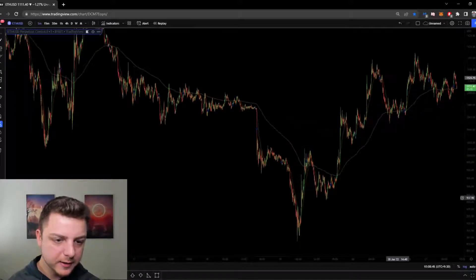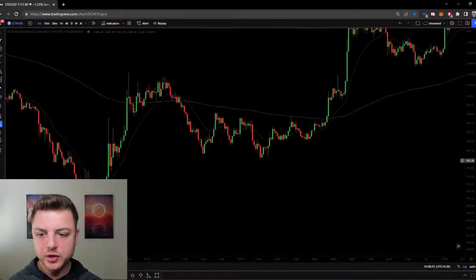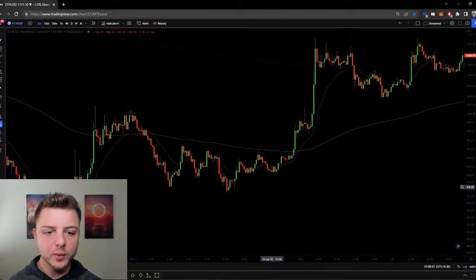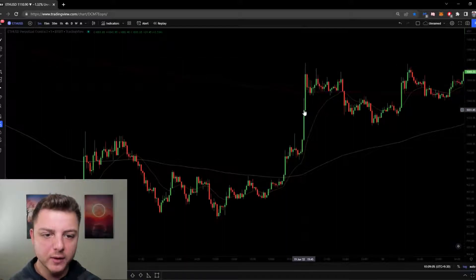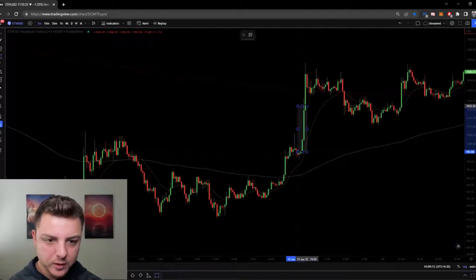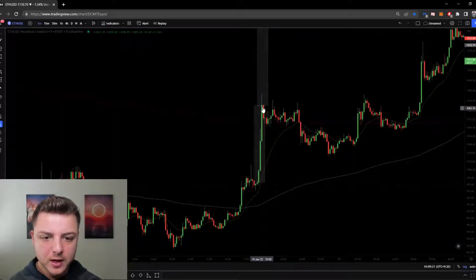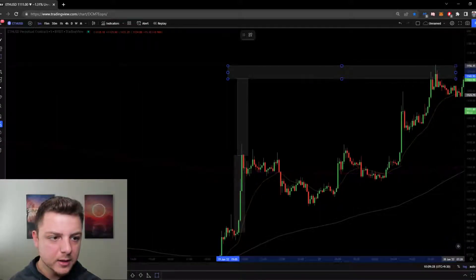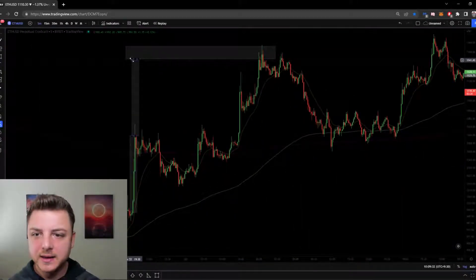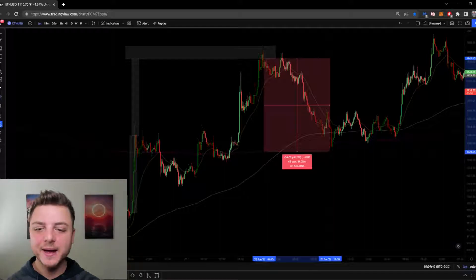The last thing to go over is the five-minute chart — my one-to-one measured move strategy. This uses big trending bars where the body of the candle is much larger than the wick. I go from the body bottom to the body top, copy and paste that range, and get an entry, a stop loss below, and a take profit above. You can see we came in, hit my take profit at exactly that price, reversed, and made over 8% in that quick trade.